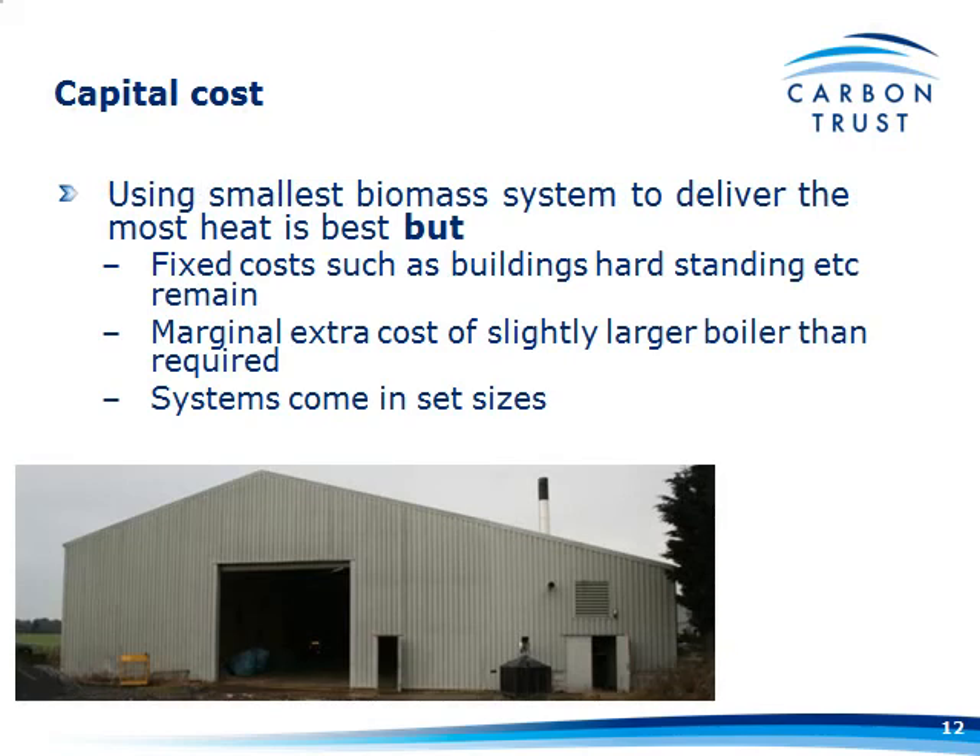Albeit using the smallest biomass system to deliver the most heat is the best option, as Tim was talking about this morning, you've still got some fixed costs such as buildings and hard standing. Depending on how much fuel you need to store, you still have to incur those costs. There may well be a marginal extra cost of slightly larger boilers, and some of these systems come in set sizes — you might want an 1139-kilowatt boiler but only be able to get a 1250.